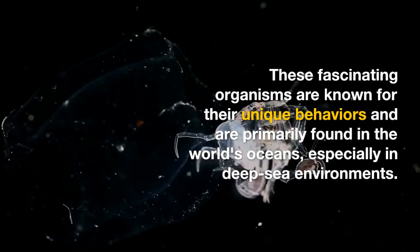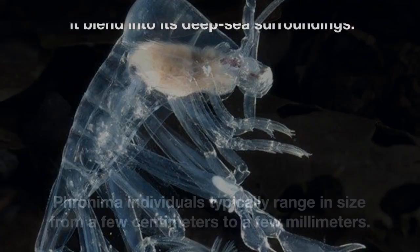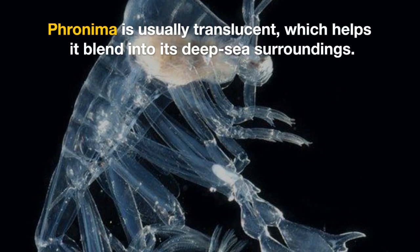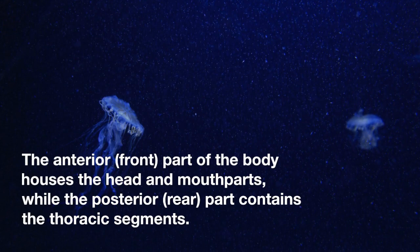Fronema individuals typically range in size from a few millimeters to a few centimeters. Fronema is usually translucent, which helps it blend into its deep-sea surroundings. They have a cylindrical or barrel-shaped body with two distinct segments: the anterior front part houses the head and mouth parts, while the posterior rear part contains the thoracic segments.